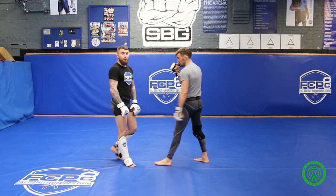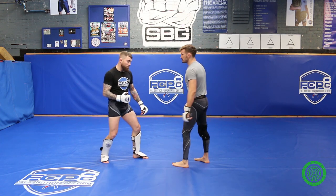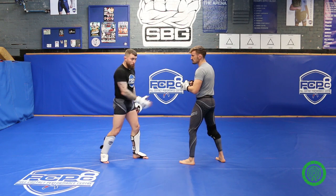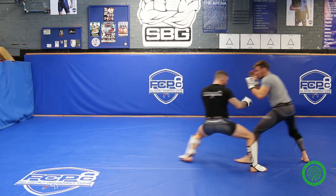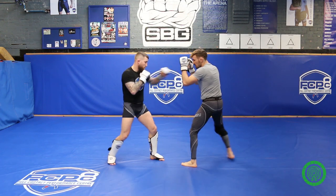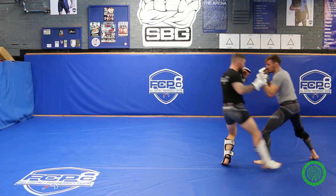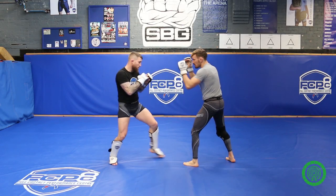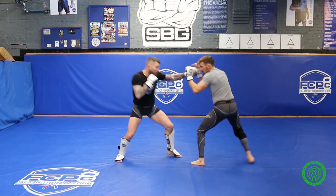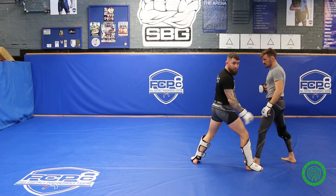The second shot I'm going to shift with is the cross. I'm going to do exactly the same — I'm going to level change, throw the cross to the body, and shift with the rear leg, making sure my foot lands outside of his lead leg.